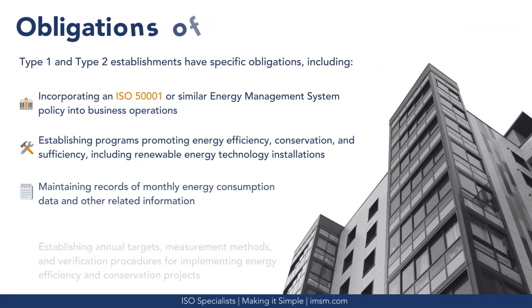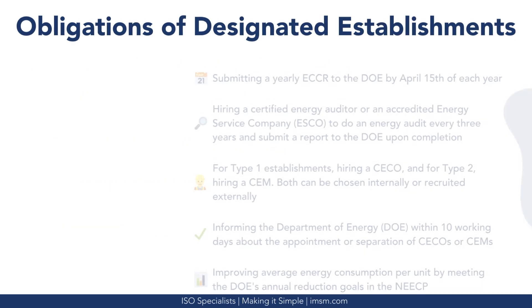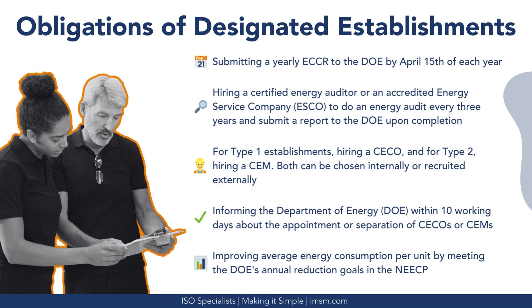Both Type-1 and Type-2 establishments have specific obligations. These include: incorporating an ISO 50001 or similar energy management system policy into business operations; establishing programs promoting energy efficiency, conservation, and sufficiency, including renewable energy technology installations; maintaining records of monthly energy consumption data; establishing annual targets, measurement methods, and verification procedures for energy efficiency and conservation projects; and submitting a yearly energy consumption and conservation report to the Department of Energy by April 15th of each year.